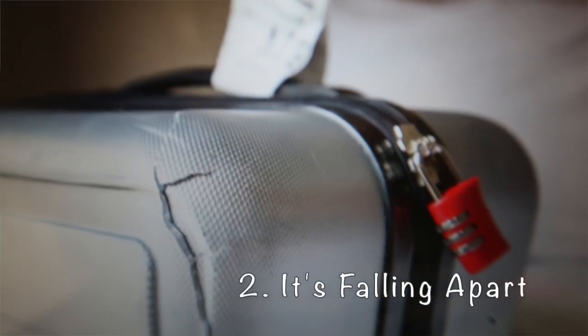It is falling apart. The handles have stopped telescoping, the wheels are getting stuck, and the seams are starting to fray. If your suitcase has seen better days, invest in well-made luggage from a reputable company so this won't start to happen within a year or two of buying your bag.